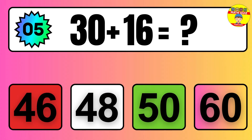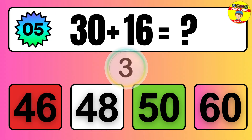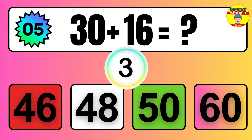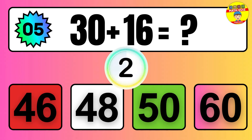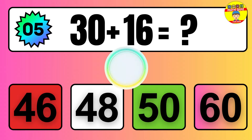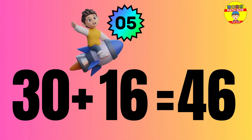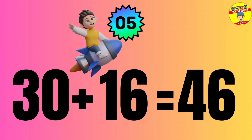Question: 30 plus 16 equals what? The answer is 30 plus 16 equals 46.